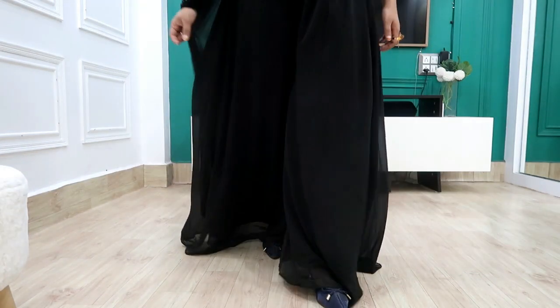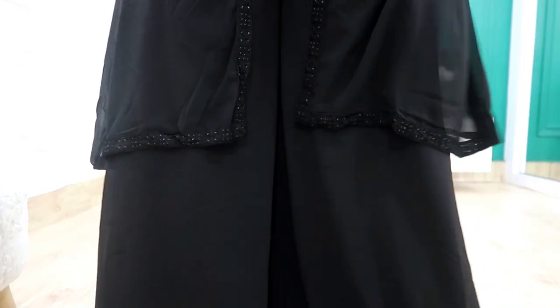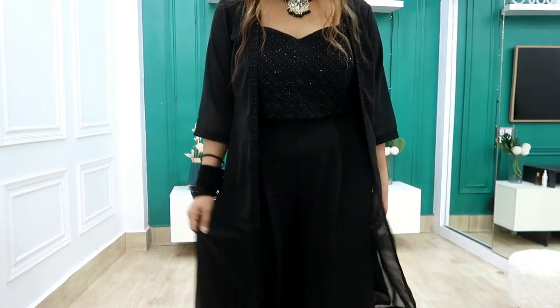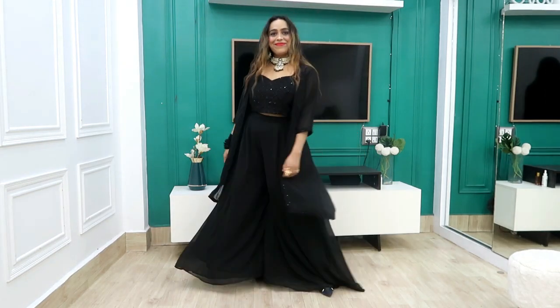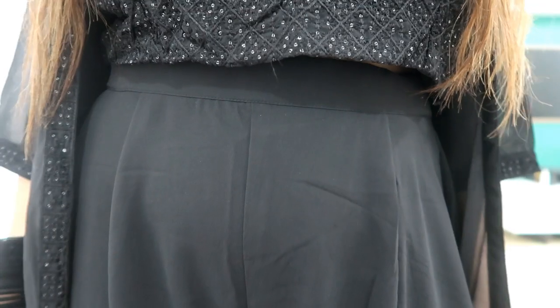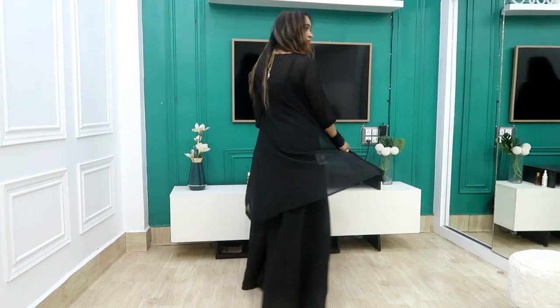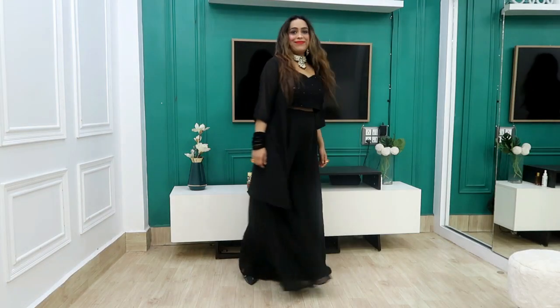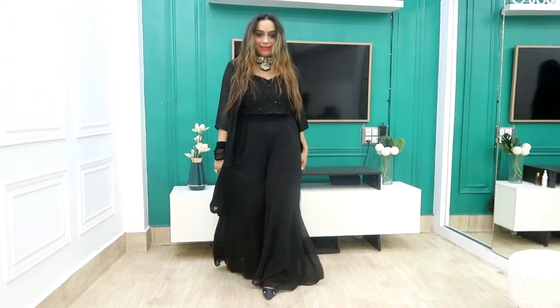The embroidered work is all done on the sleeves and sides, and you will get sequin work throughout — it has a very nice sheen. The palazzo gives a very comfortable flare and it is comfortable for daily wear or office wear as well. My size is large because medium was not available, but large is also very good. If you take the palazzo I suggest sizing up a little for the flare and fit.